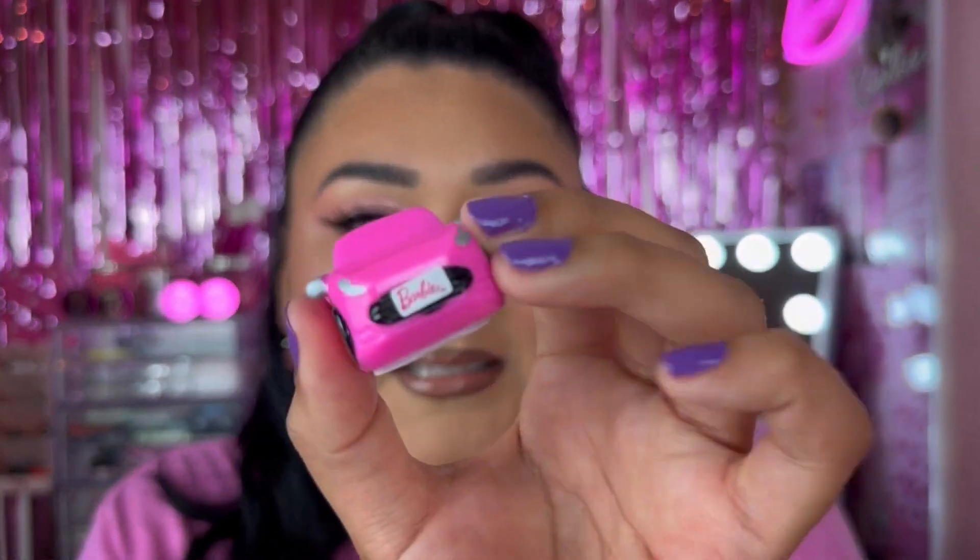I didn't buy it for the lip balm — I bought it because it was such a beautiful little baby car and it's just adorable. It does say Barbie right in the front.